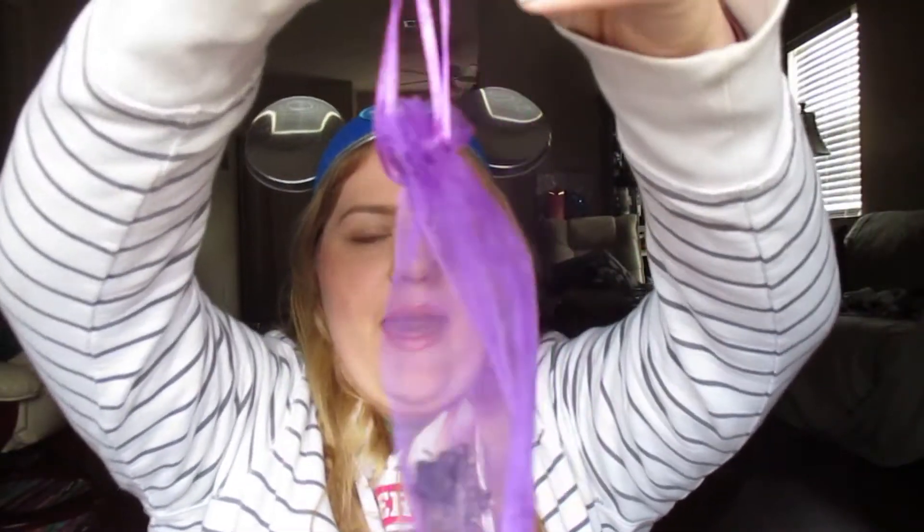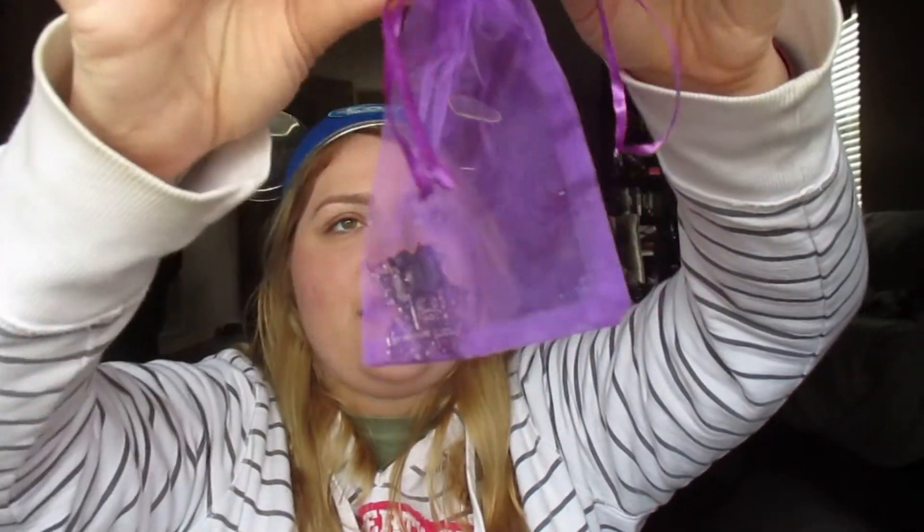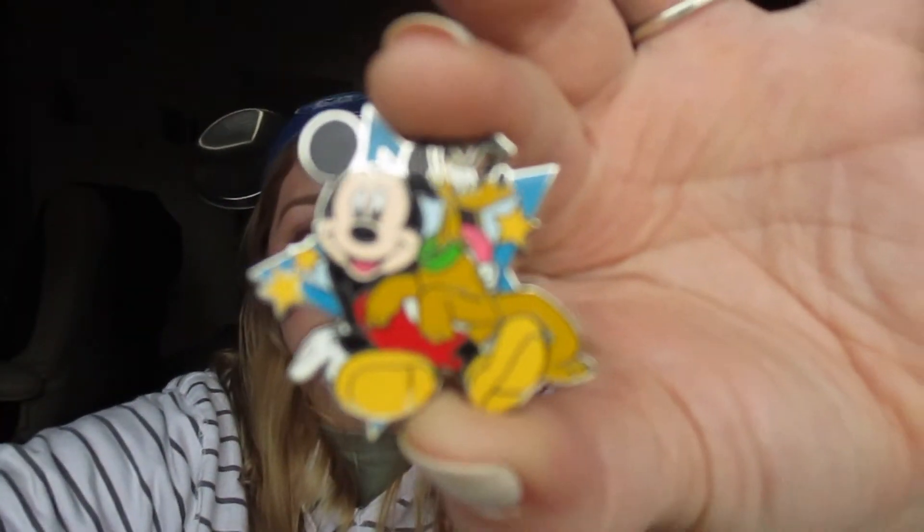This is the free pin, which comes in a little purple pouch made of mesh or chiffon. Inside is a pin with Mickey and Pluto — you can recycle these little bags too. I'm going to be doing a pin collection video soon. My dog Echo always gets confused about who I'm talking to — he thinks I'm talking to him when I film.